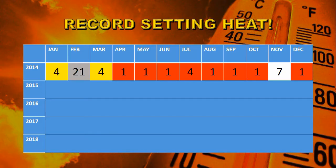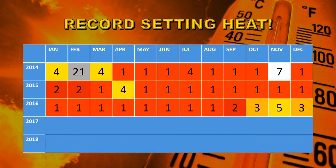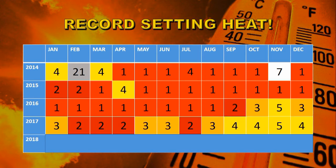To show how extreme the weather has been over the last five years, I've put together this table. The numbers in each box represent the rank that month held at the time. For example, May 2014 set a new all-time record for May. In 2015, nine months set new all-time high records including May. In 2016, another eight months were all-time records.